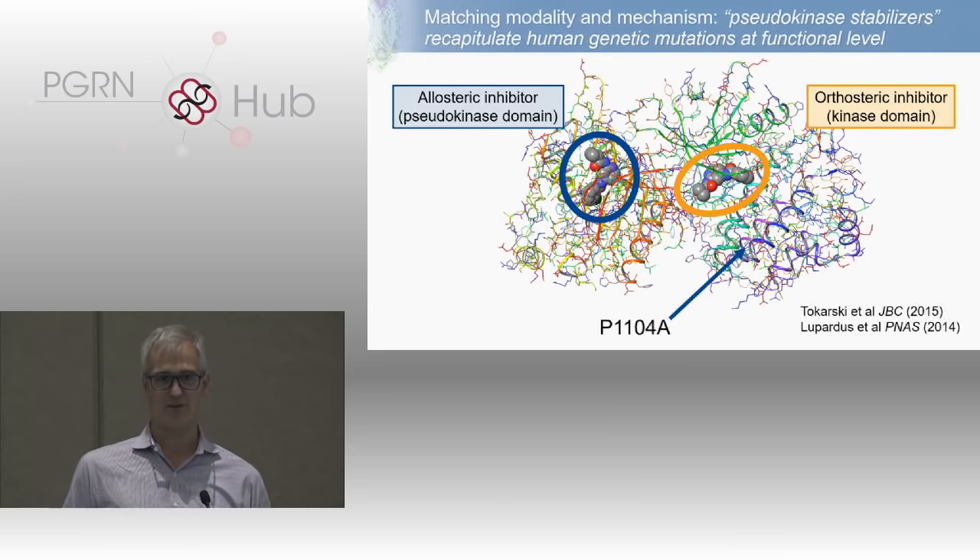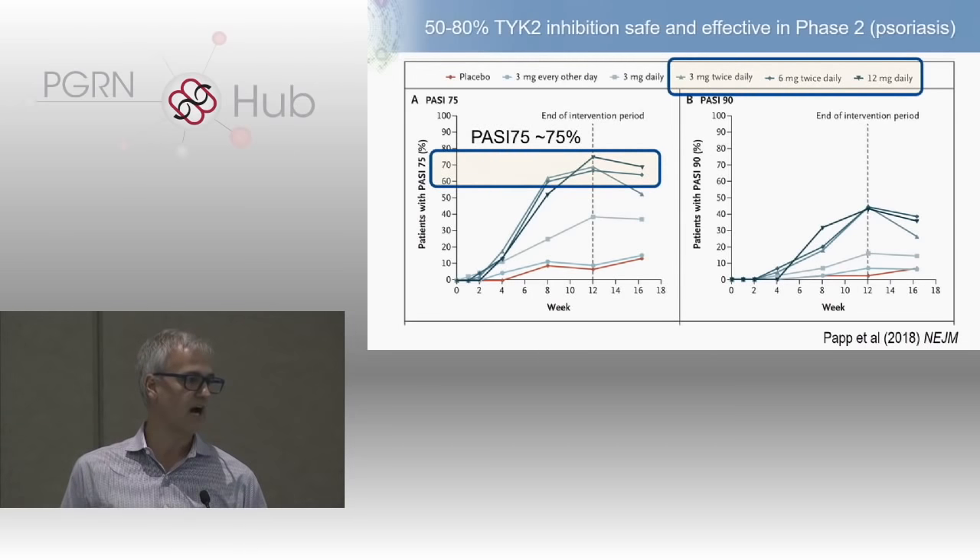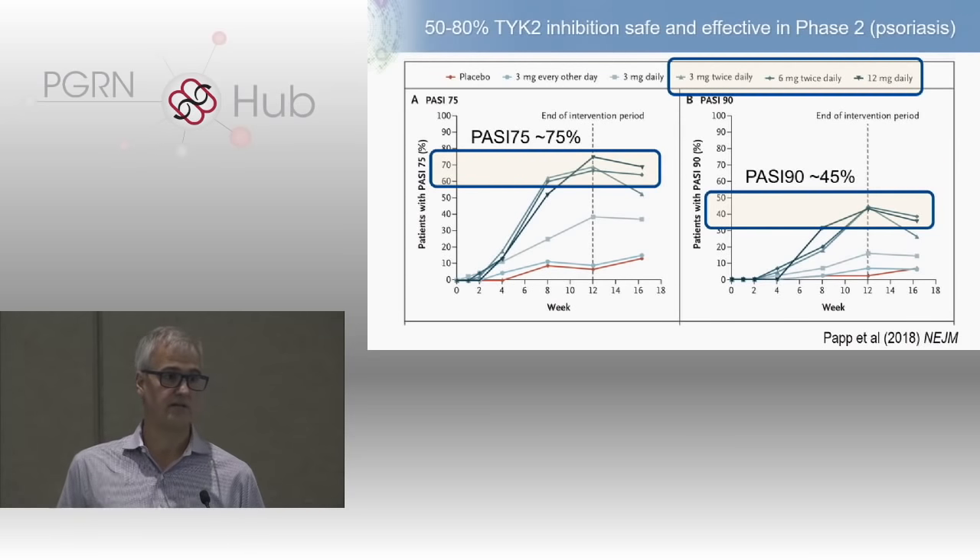What was quite remarkable was the publication just a few weeks ago in the New England Journal of Medicine showing that this idea actually works. BMS took this TYK2 inhibitor, went into psoriasis, modeled it to get between 50 and 80% inhibition of TYK2, and the drug was remarkably effective. At three different doses — 3mg twice daily, 6mg twice daily, or 12mg daily — they found at that level of inhibition a PASI 75 response of about 75% clearing in about 75% of patients at 12 weeks. This is about two to three times better than any other oral drug available on the market, achieving PASI 90s in the range of 45% — clinical scores approaching those of biological therapies.